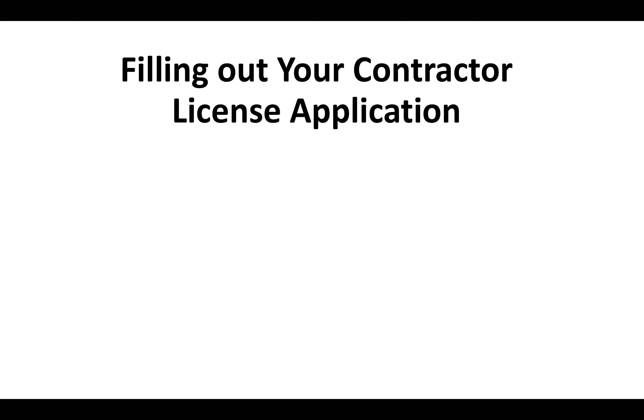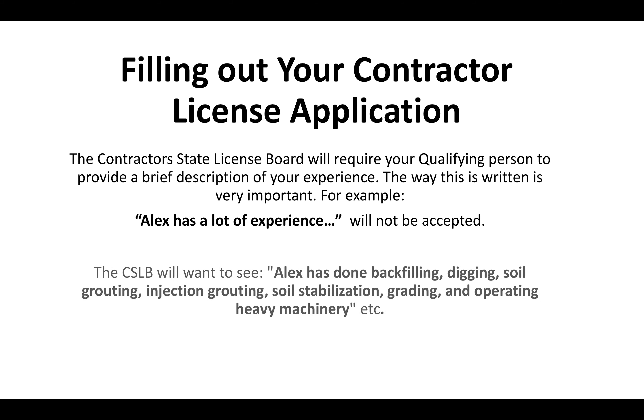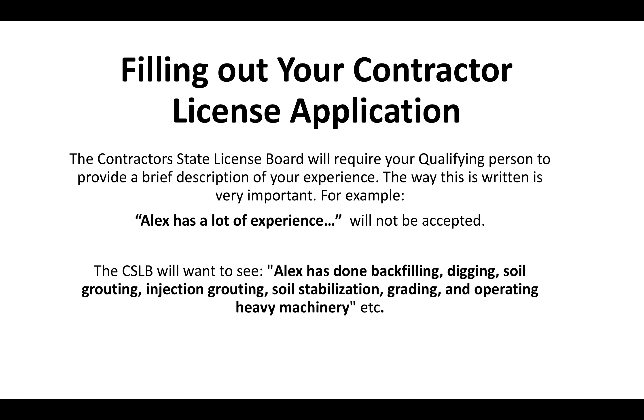Filling out your contractor license application is very important. The contractor state license board will require your qualifying person — whoever you choose to verify your experience — to provide a brief description of the experience, and the way the experience is described is very important. For example, saying 'Alex has a lot of experience' is just not going to be accepted. The CSLB is going to want to see something like: Alex has done backfilling, digging, soil grouting, injection grouting, soil stabilization, grading, and operating heavy machinery. It's got to be very descriptive.